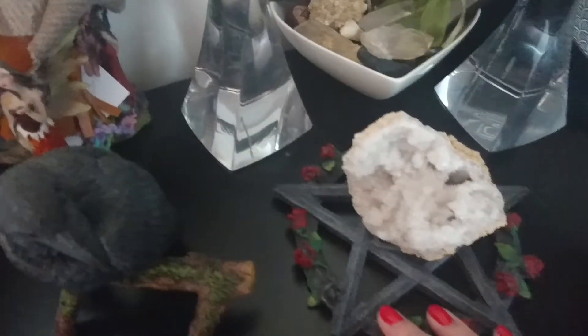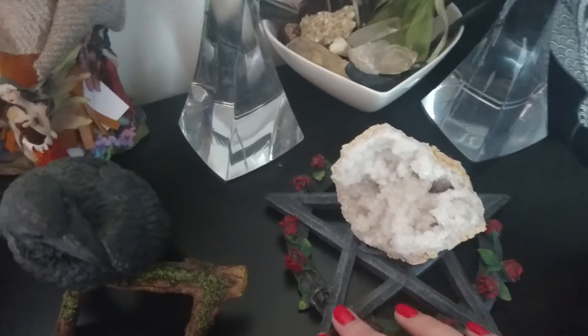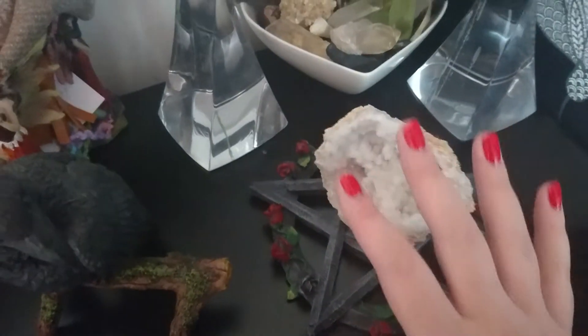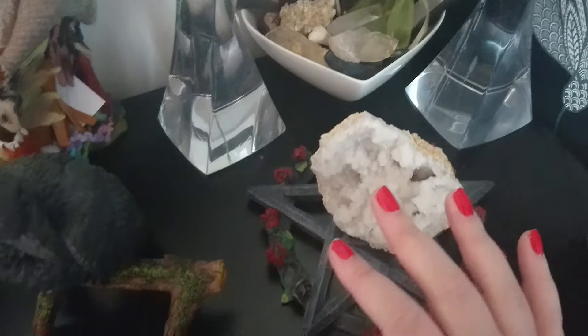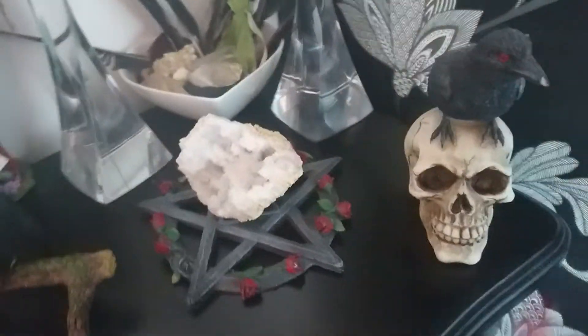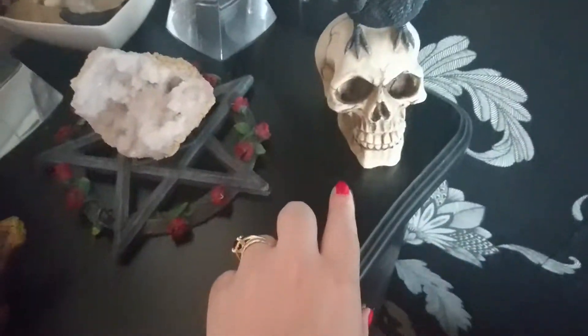I don't really use it as such — it does symbolise the earth, air, fire, water — but it's more just to hold things so they don't go everywhere. This crystal I feel just adds energy to this area. I've got the symbolism of the crows here; I've got this one which is on the skull, and then I've got this one here.